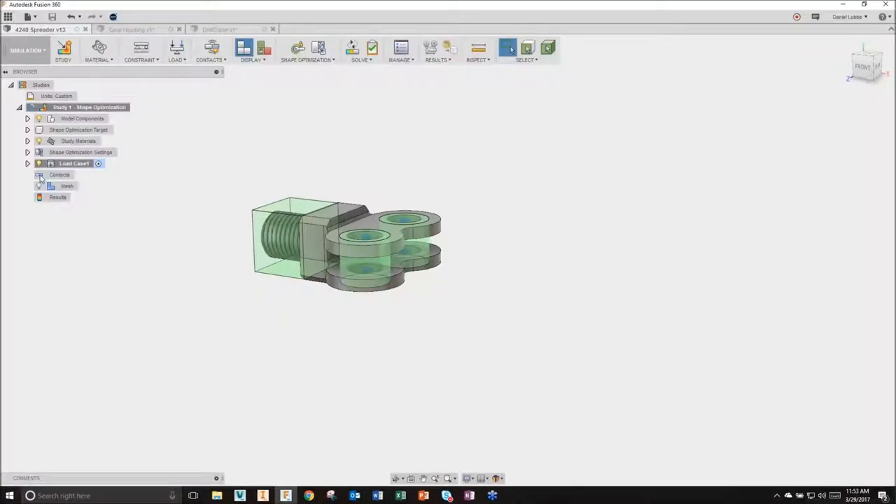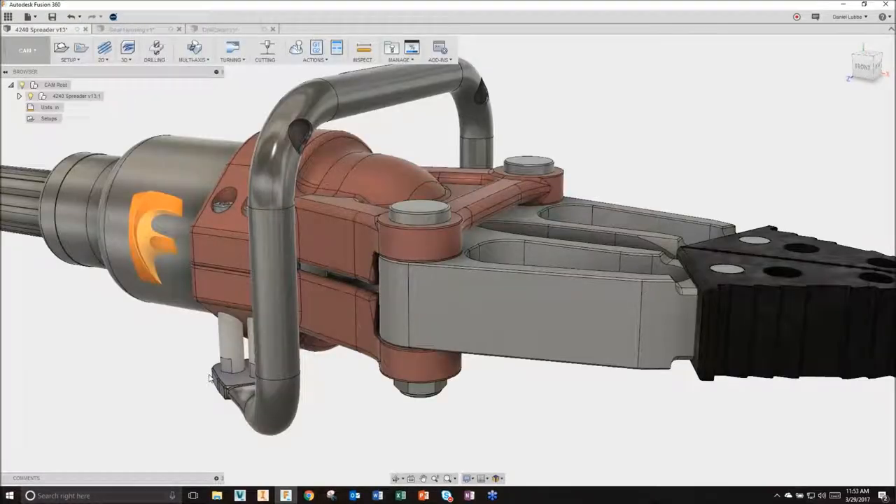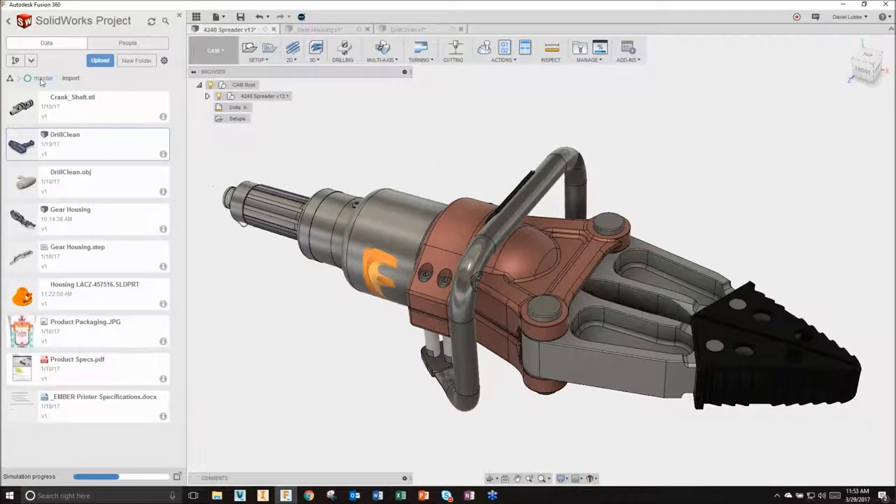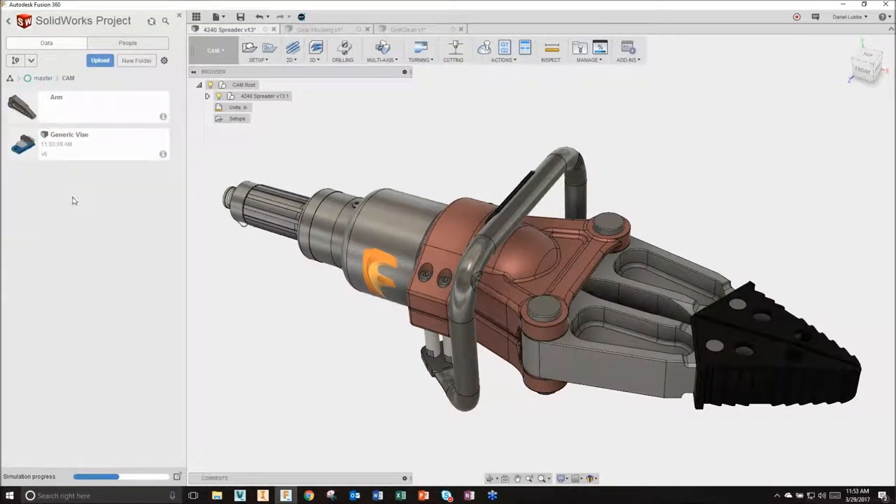My simulation results still appear to be running - that's all right. Let's go into the CAM environment. I'm going to actually open up another file and wrap up here, hopefully that analysis gets done before then.